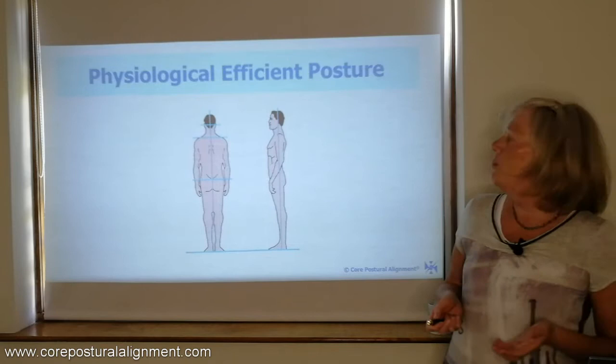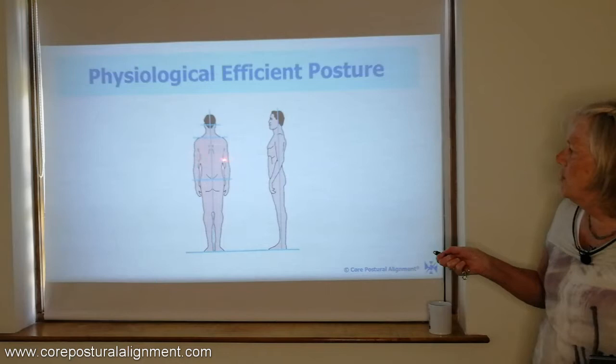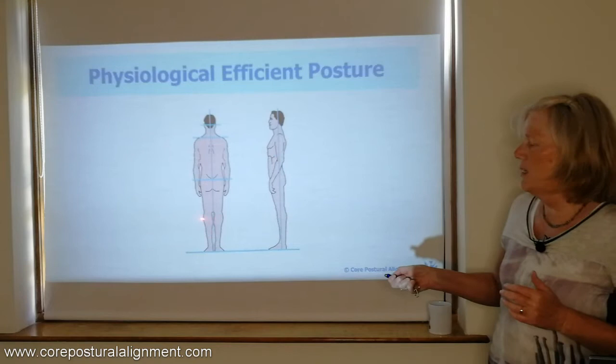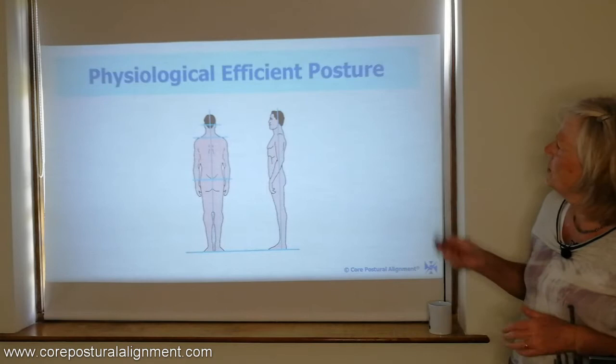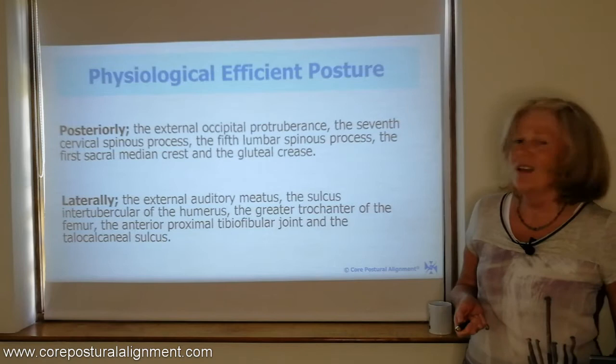At the plumb line, what we see in this physiological efficient posture is the plumb line bisecting the body in two, so we would have even tension left and right. The pelvis would be nicely aligned, level with the shoulders and the base of the skull, and the weight would be evenly distributed down the legs. From the side, we would see the plumb line coming down through the middle of the ear, the shoulder, and the middle of the hips, with three nice curves: the cervical curve, the thoracic curve, and the lumbar curve. This is what we would call a physiological efficient posture in the upright position.